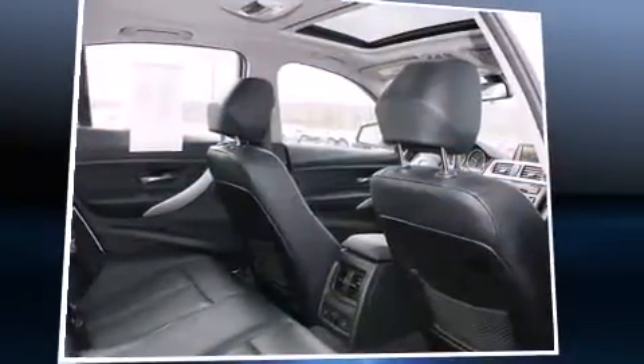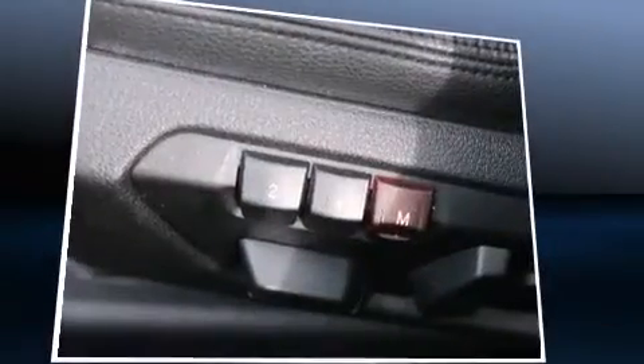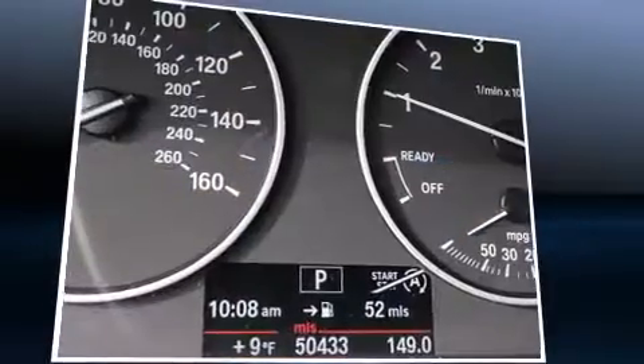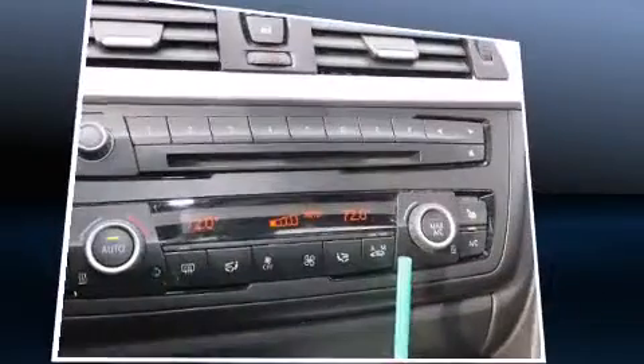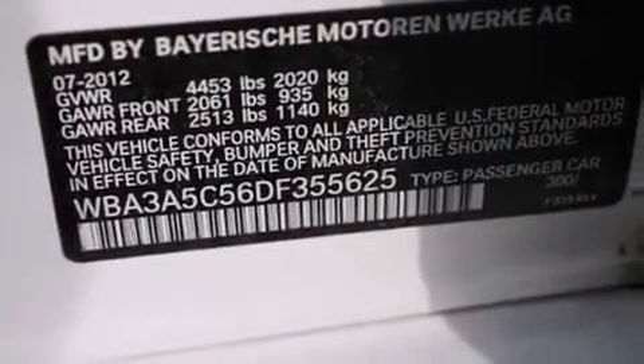You're going to love the 2013 BMW 328i. This four-door, five-passenger sedan just recently passed the 50,000 mile mark. It features an automatic transmission, rear-wheel drive, and a two-liter four-cylinder engine. A turbocharger is also included as an economical means of increasing performance.